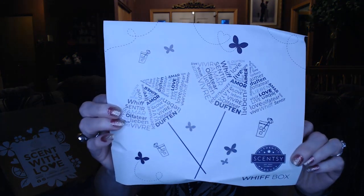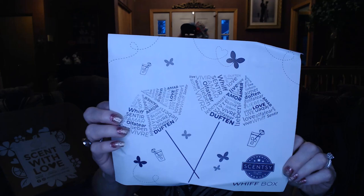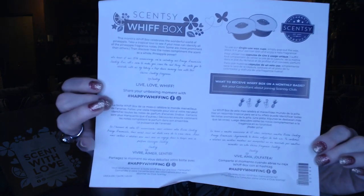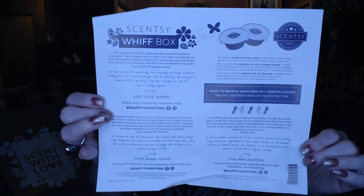So we're going to open it up — we've got "Scent with Love" on the box. All these boxes have been the same; they're really well-constructed and you can reuse them to store your bars or pictures or whatever you need. I'm going to get this little flyer out. It looks like we have some umbrellas and some cocktails with umbrellas too — I wonder if that's a theme. The back gives you a little idea about what's in here. And if you share your unboxing moment with hashtag #happywhiffing on Facebook or Instagram, other people can see your unboxing and share it.